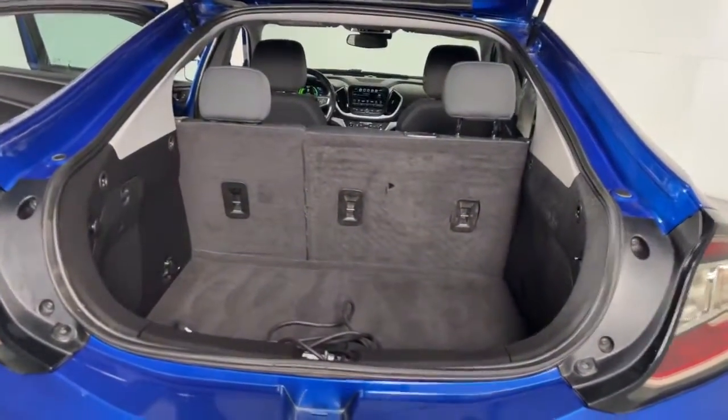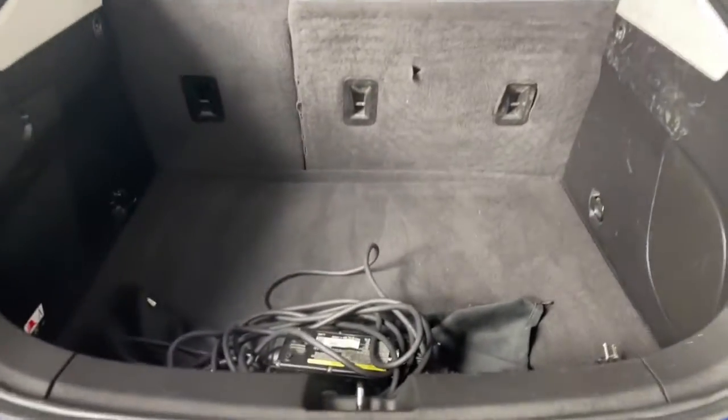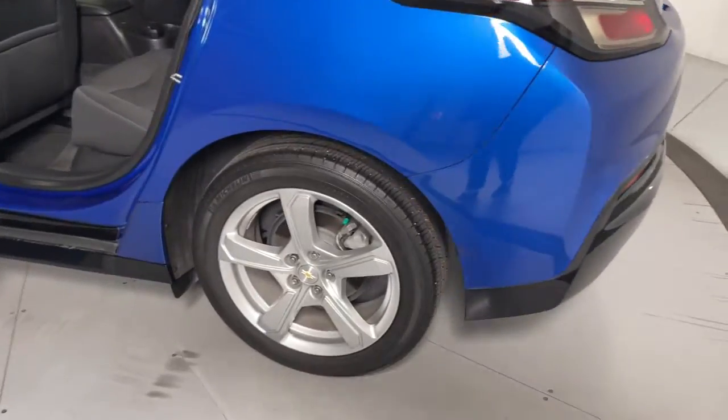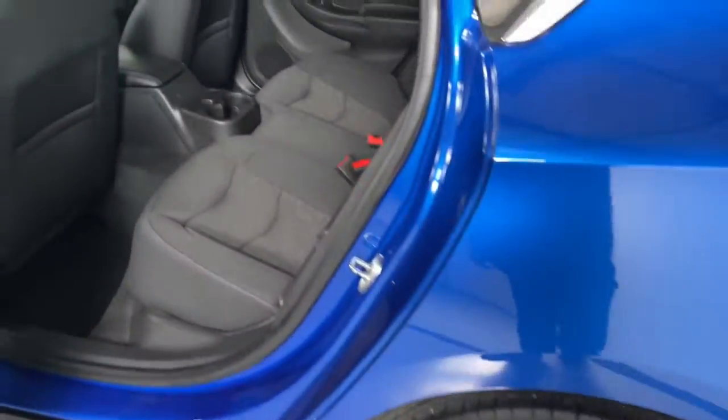The following are some of this vehicle's highlighted options: Apple CarPlay and/or Android Auto, heated driver seat, keyless entry, satellite radio, premium sound system, heated mirrors, steering wheel audio controls, aluminum wheels, alarm, and electronic stability control.